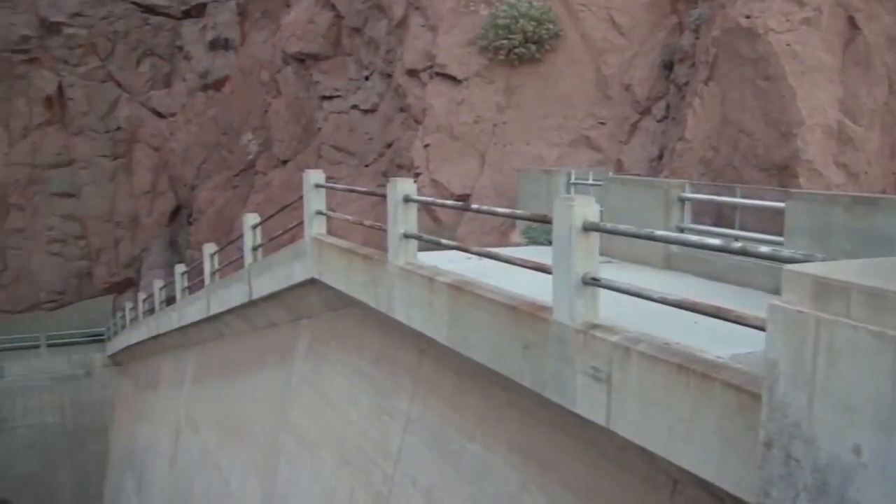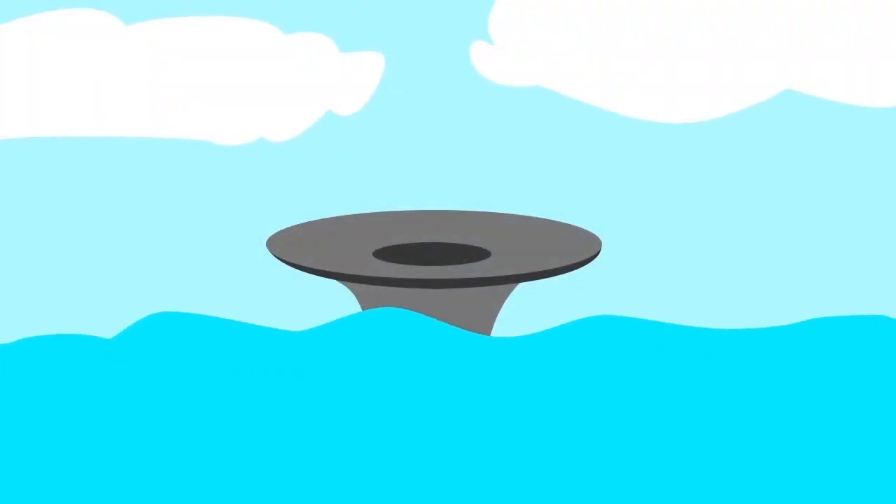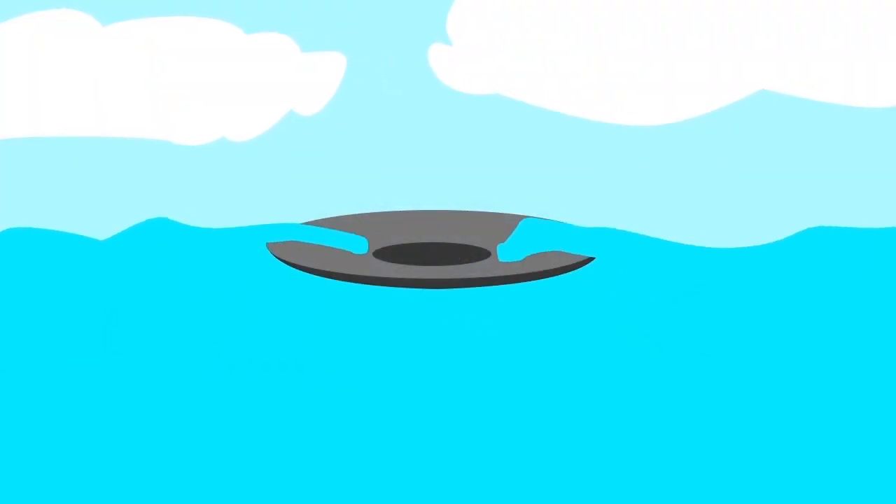It is similar to a dam overflow area. When the water level at a dam rises too high, the water goes to overflow areas to reduce the water level.